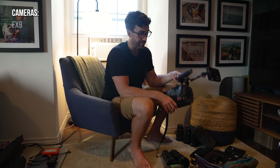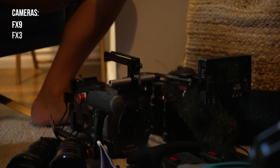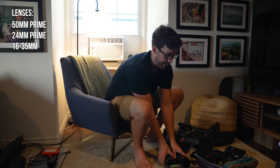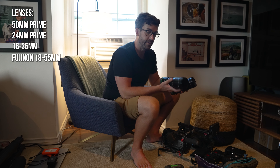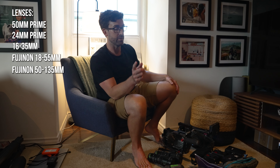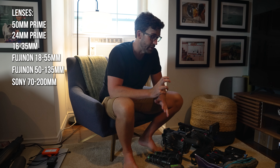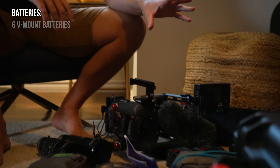Starting with cameras — no surprises here, I'm bringing both of the ones I have. The FX9 will be my A-cam. The FX3 we're shooting on right now will be the B-cam. And then we'll have an FX6 as a supplemental camera if we need it, maybe for some of the verite scenes. Lens-wise, we have a 50mm prime, a 24mm prime, a 16-35mm for gimbal and vehicle mounting purposes, and then general purpose lenses are the Fujinon 18-55mm and 50-135mm — great combination. We also have a Sony 70-200mm packed in Hank's hotel room which will be our longest lens. For batteries, I'm bringing six V-mount batteries and five Sony batteries. The two extra V-mounts are really just a backup — I rarely use more than four.